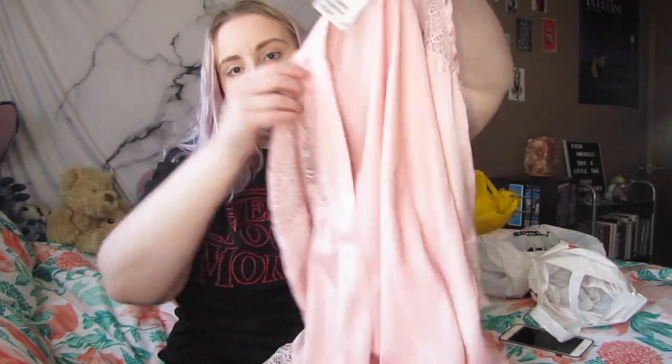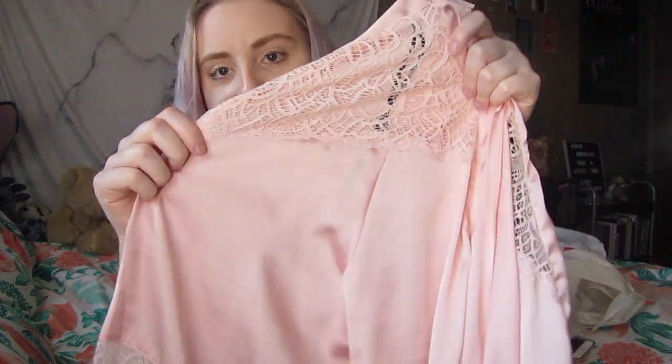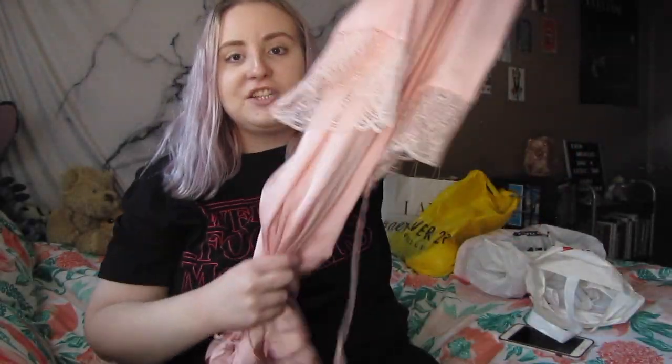The next store we went to is H&M and I only bought one thing at H&M because I had a gift card and I just never really find anything at H&M. I had to buy something because I had the gift card. So I bought this really cute robe — it's crochet lace at the top, it's silk and has lace on the little sleeves, and it's just really cute.